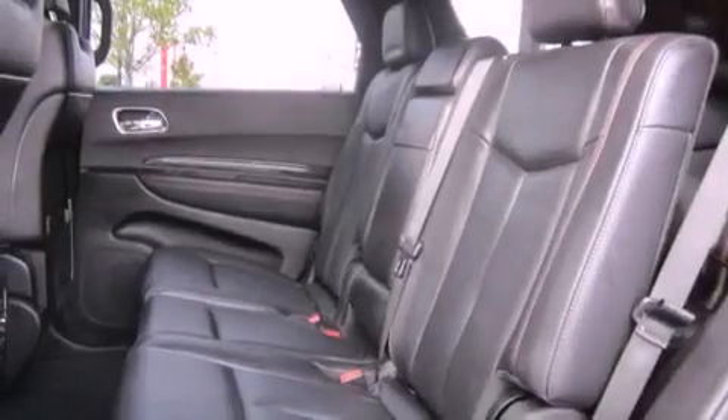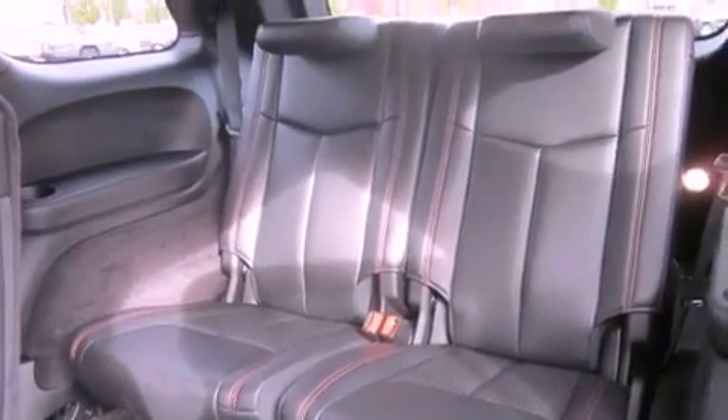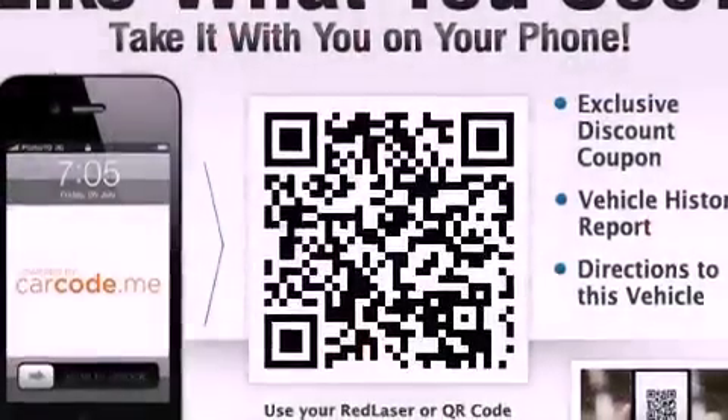The following features are also included: air conditioning with automatic climate control, a second row folding seat, cruise control, a CD player, a leather-wrapped steering wheel, a security system, fog lamps, an anti-lock braking system, and heated side view mirrors.